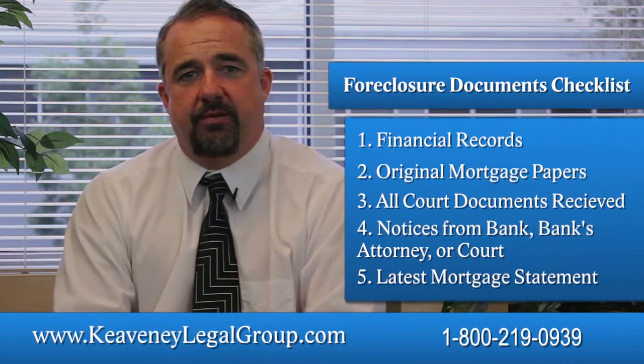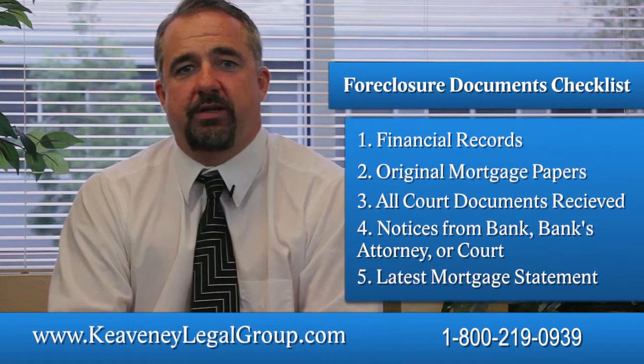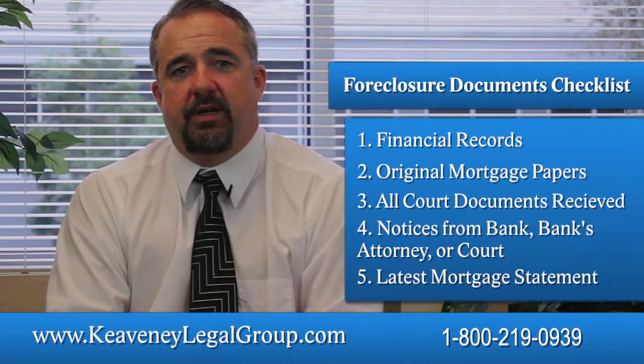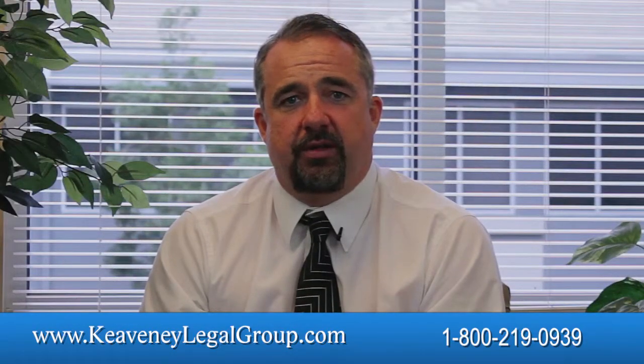Most recent mortgage statement: One of the most important things to hold on to is the most recent mortgage statement. It will contain information about your loan amounts, your payment history, and your current loan servicer. There may be other documents and things you'll need, but these should get you started and assist your attorney in putting together the best options for your particular case.